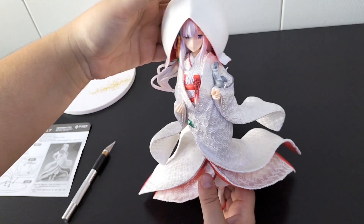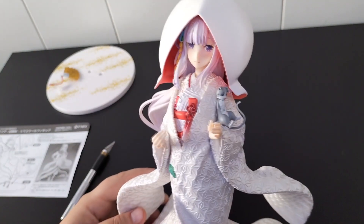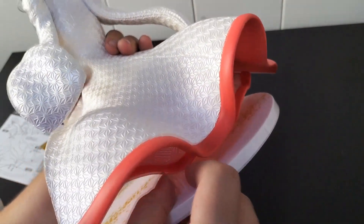Let me show you the hood. It doesn't have any type of attachment — it only stands on the figure. It looks cute, but I think it's a shame to display her with the hood on since her face is so pretty and it would hide it a bit. So I decided to display her without it.